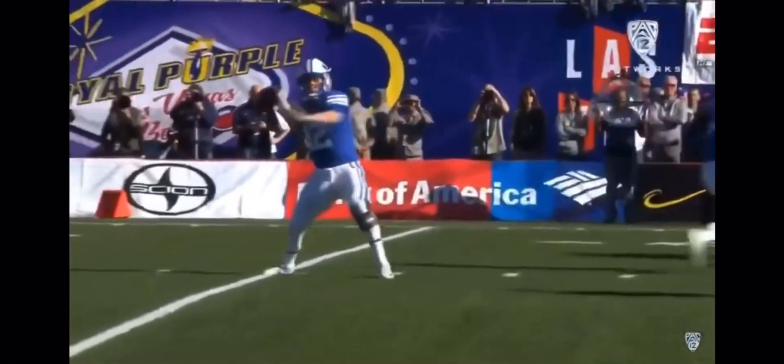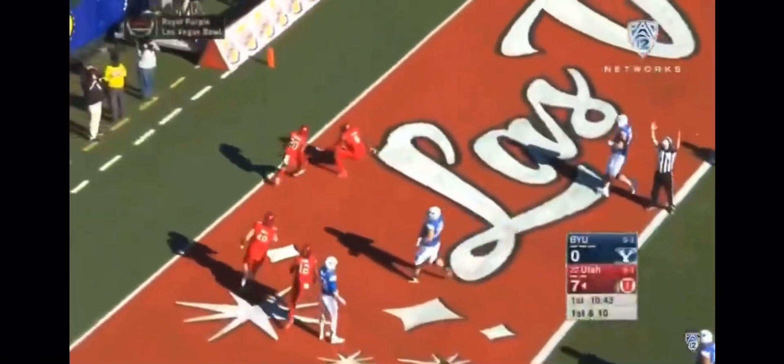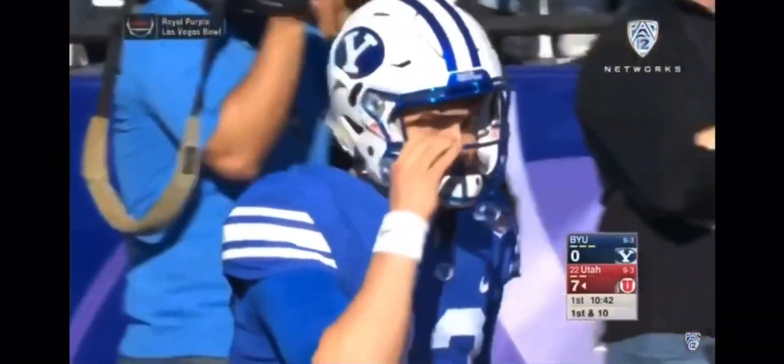Back in that pistol attack, going to throw it on a slant. Up in the air, intercepted. Second turnover in the game. This could be a pick six. One man to beat. Touchdown, Tevin Carter. And Utah dominates here early.